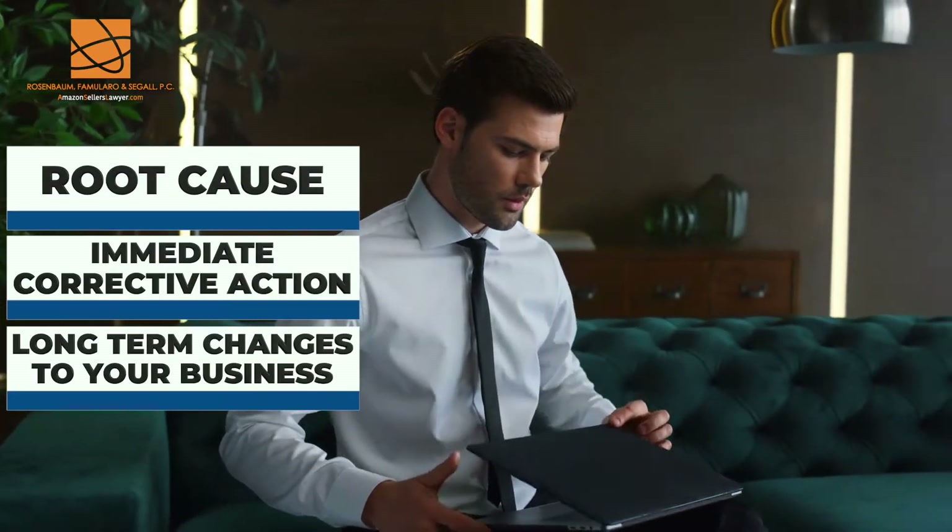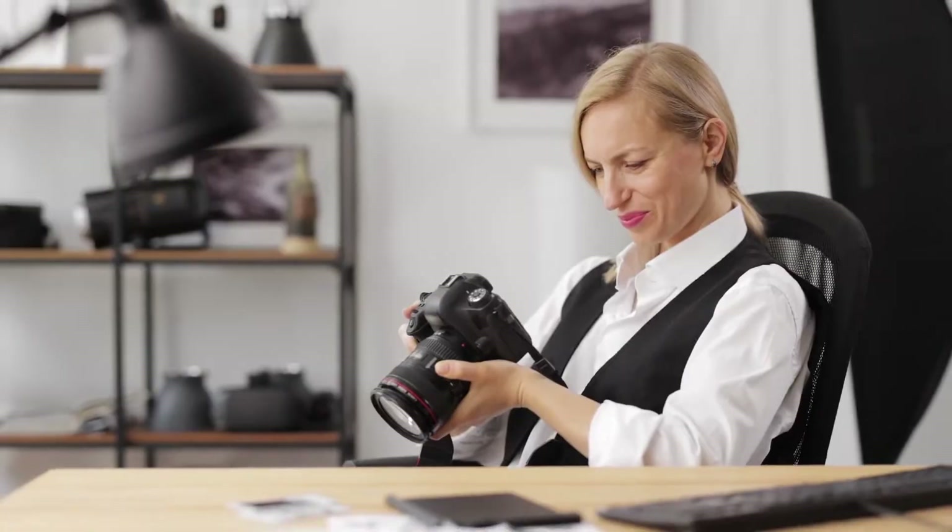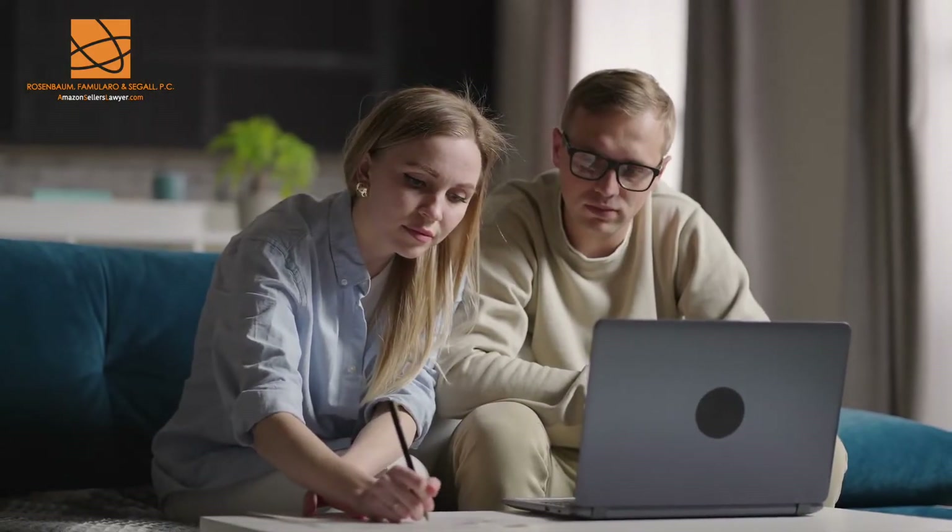You've got your root cause, your immediate corrective action, the long-term changes to your business. You have your documents, your proof, your pictures. The entire goal of a plan of action is to persuade the reader at Amazon to reactivate your account or reactivate your listing.